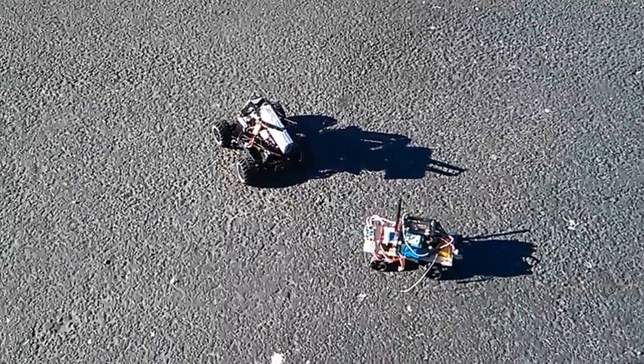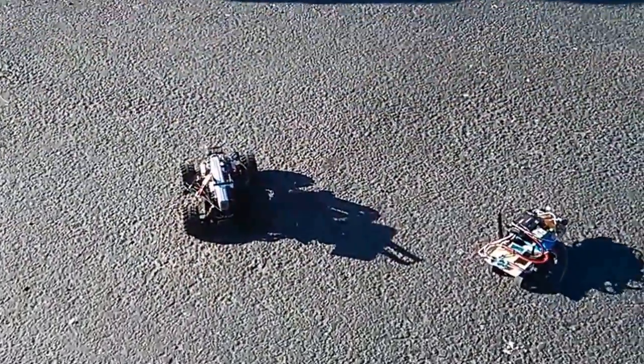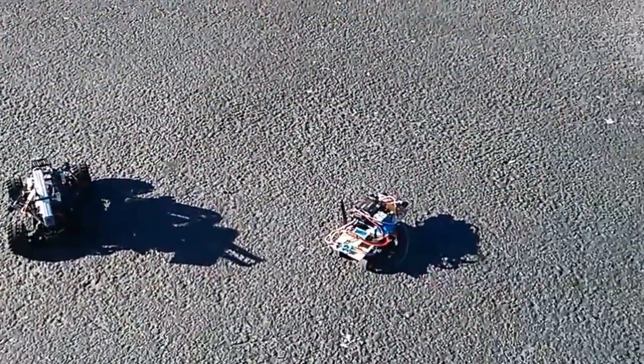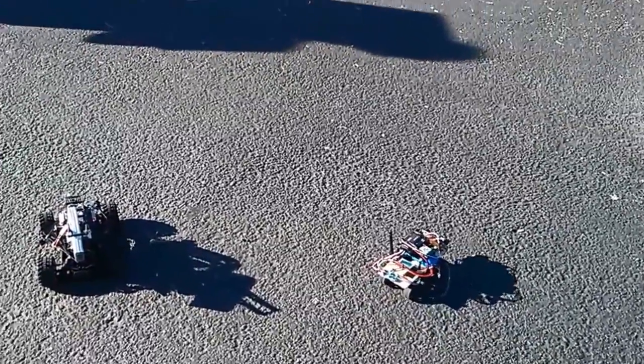What we have here is two rovers. The relatively big guy is being driven manually, and this little guy — baby duck — is going to follow the mommy duck autonomously.